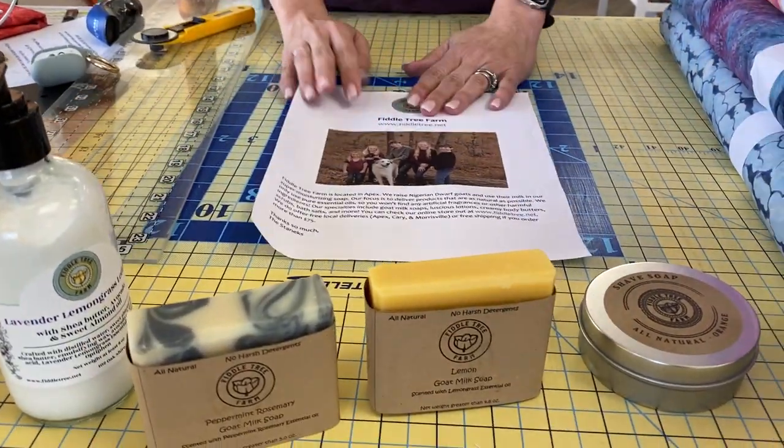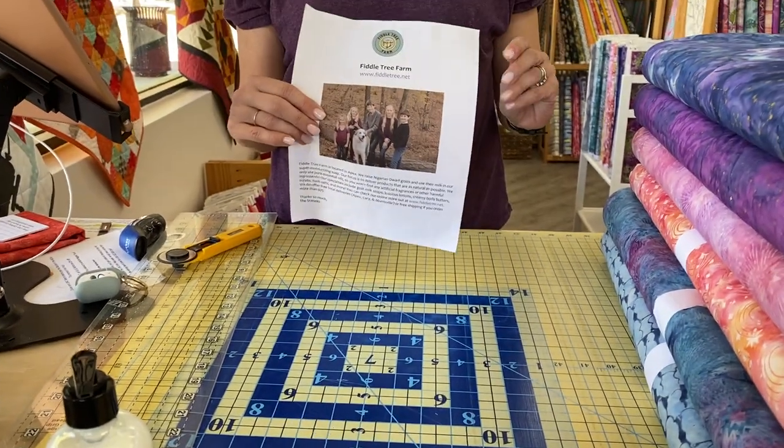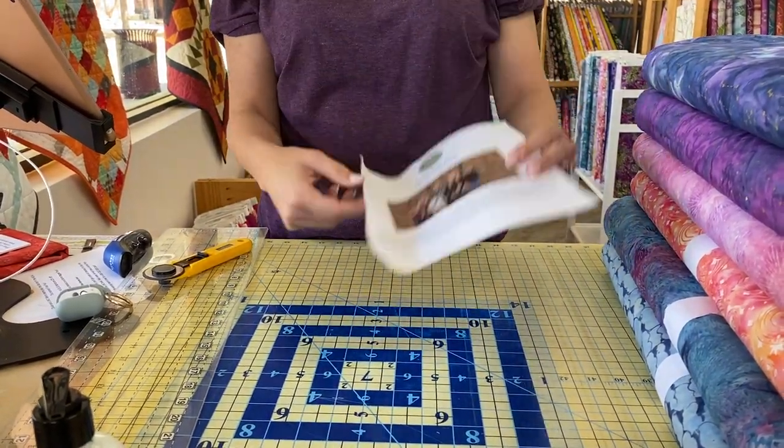Fiddle Tree can also be found at the Cary Downtown Farmers Market, so if you somehow miss them here at the shop, you might be able to find them there, or of course on their own website, which I will also link in the description of today's video. Hope you have a great afternoon. Thanks for watching. If you'd like to win all of these items, they are going to be giving away every one of these, so I'll be choosing four winners for the Fiddle Tree supplies. Have a great day and we'll see you back here tomorrow. Bye.